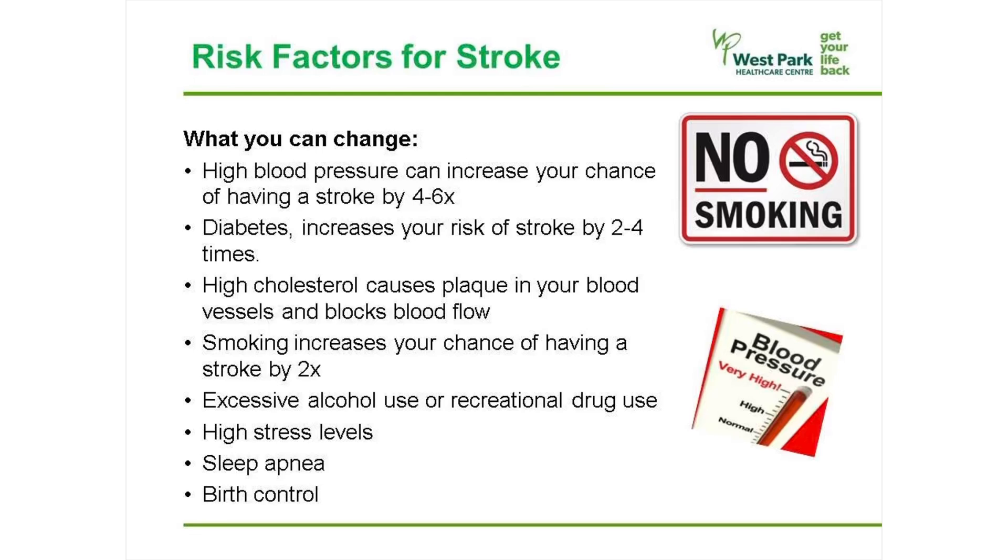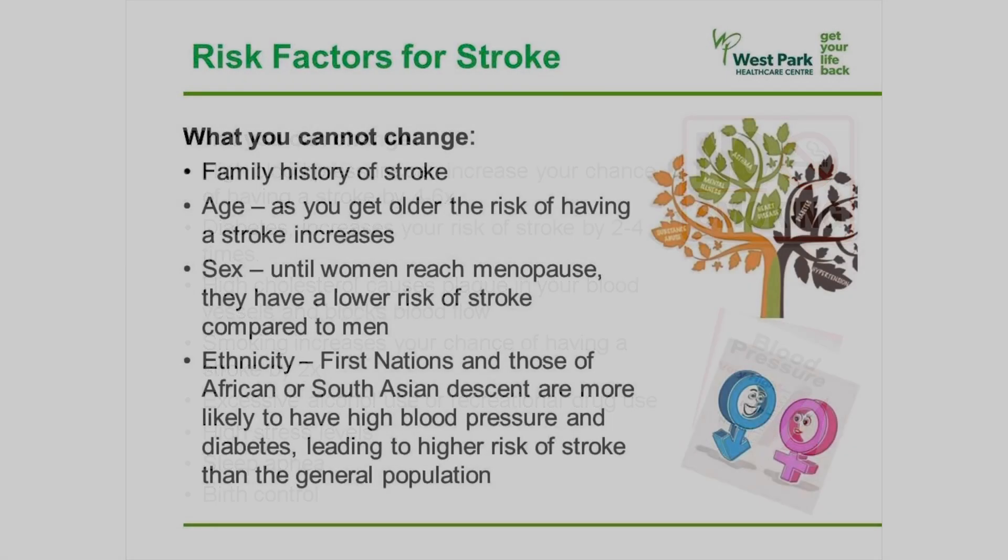Smoking doubles your chances of having a stroke. Excessive alcohol use or recreational drug use, high stress levels, sleep apnea, and birth control pills all also increase your chances of having a stroke.